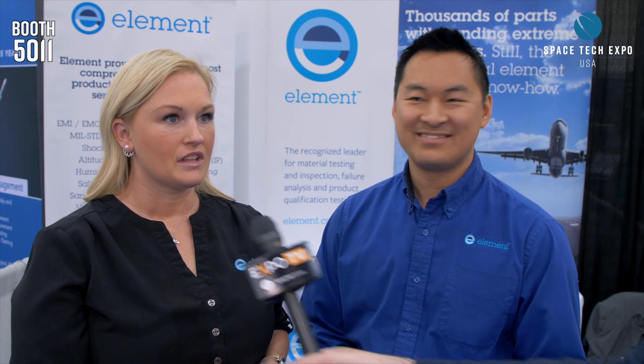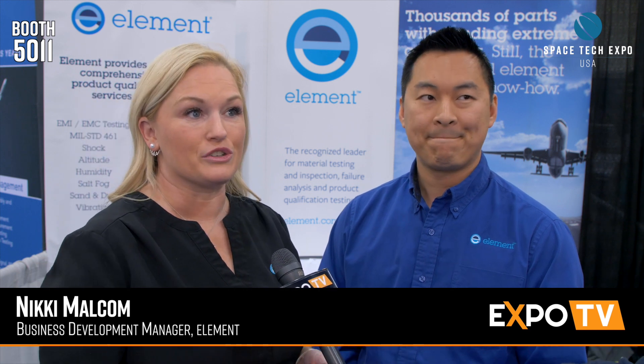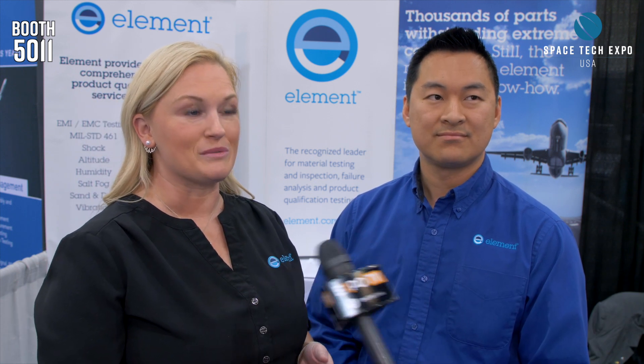Now give me some background to the company, Nicky. We are a long legacy company starting in 1827 with Stork Testing, and we've migrated into Element, which is now a little over 200 labs and about 6,700 people, so we've grown substantially.